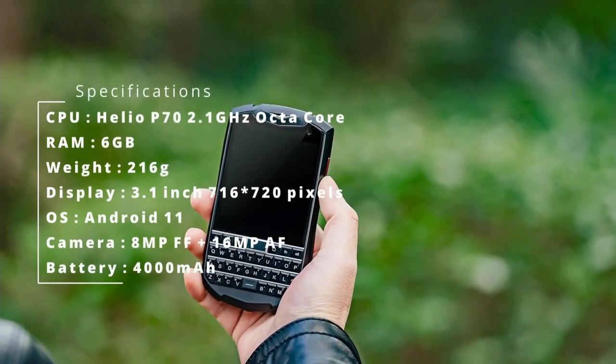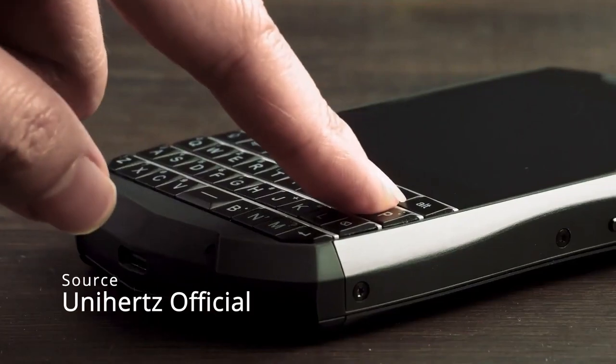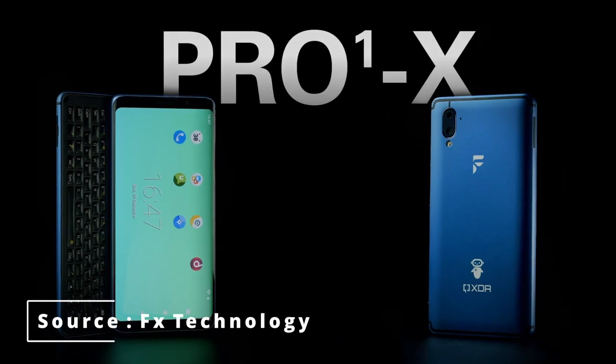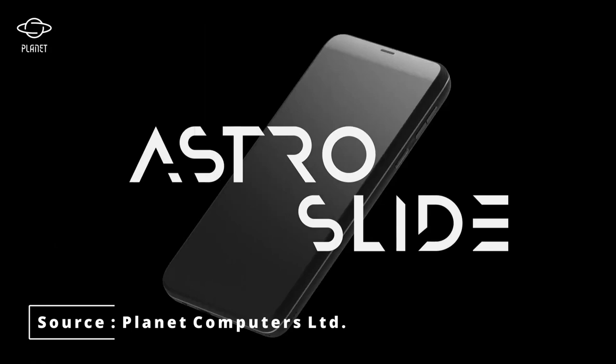My last video was about the seemingly last keyboard smartphone on this planet, the Titan Pocket. That is, until an Indiegogo campaign told me otherwise — two of them actually: the FX Tech Pro 1X and the Astro Slide from Planet Computers.